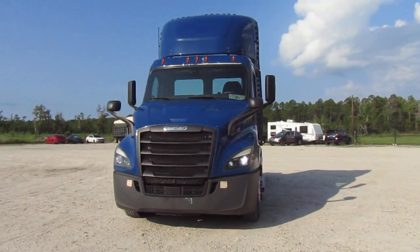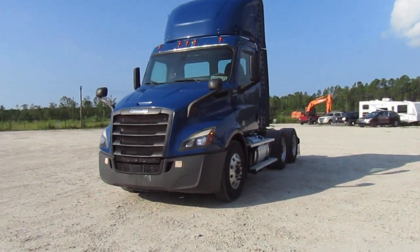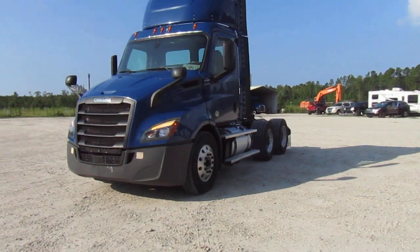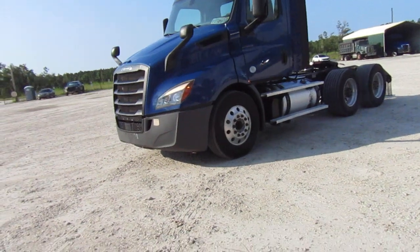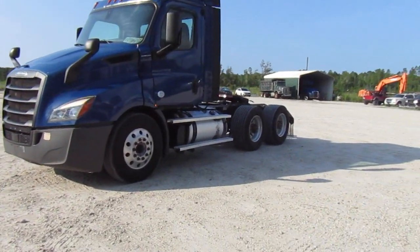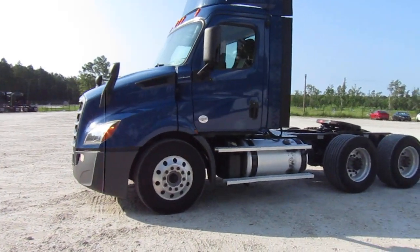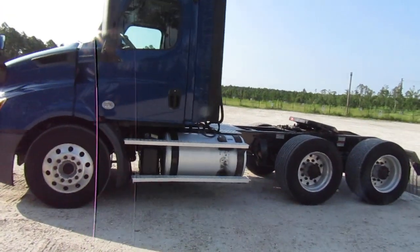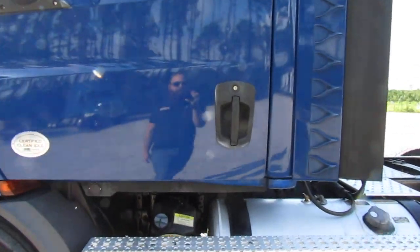This truck right here is a prime example of no matter what you do, issues can just happen. I picked this truck up personally. I went out and inspected it. It passed inspection. It had no codes, no lights, no leaks. I took the computer and hooked up to it first thing. No codes, no faults.